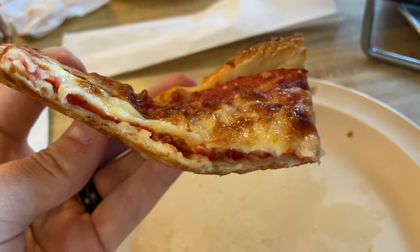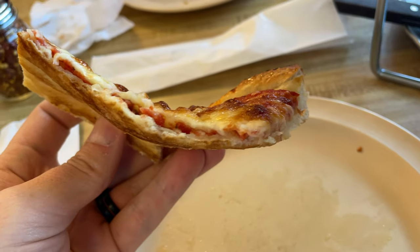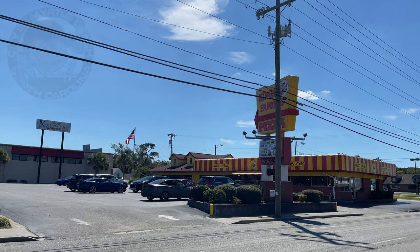So that's basically it everybody — just a quick visit to King's Famous Pizza in North Myrtle Beach. Until the next slice, everybody take it easy.